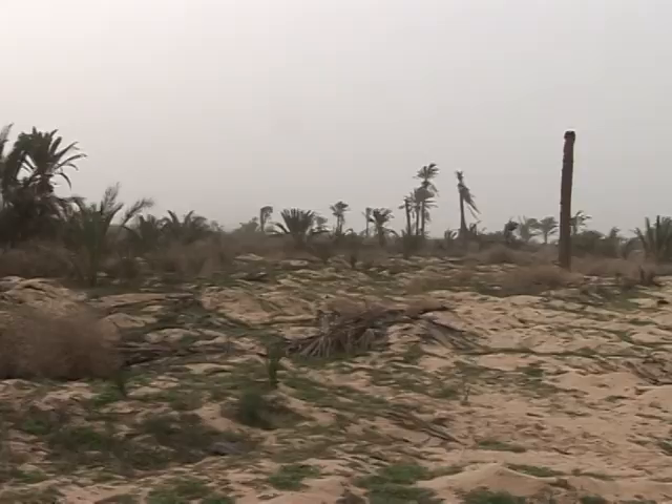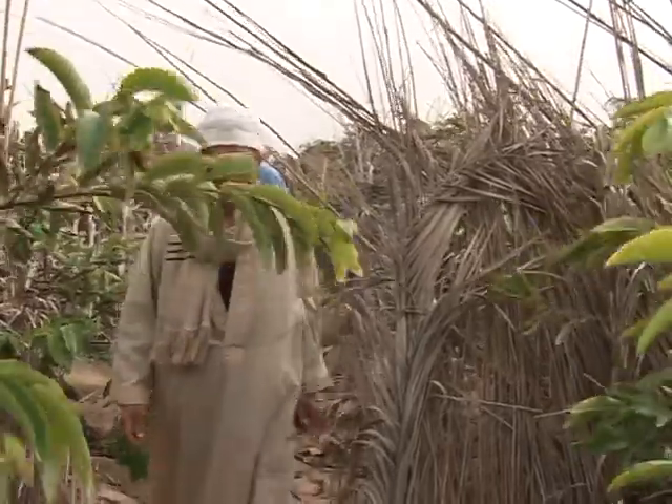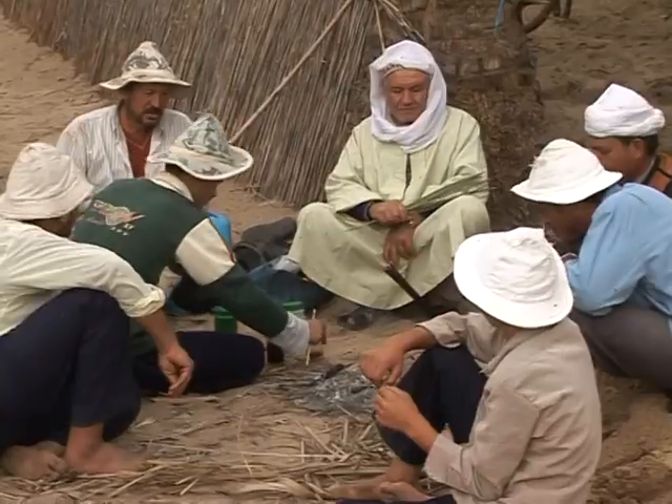Egypt is only responsible for 0.6% of global greenhouse gas emissions, yet our country suffers the effects of climate change — effects which are costing us 10% of national revenues. Environmental damage to the Nile Delta is not yet one of Egypt's priorities. But experts say that if the situation continues to go downhill, food shortages could turn more than 7 million people into climate refugees by the end of the century.